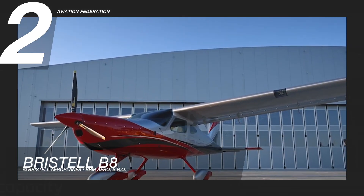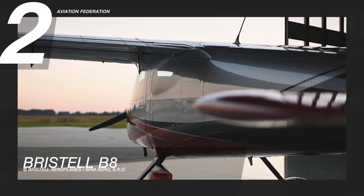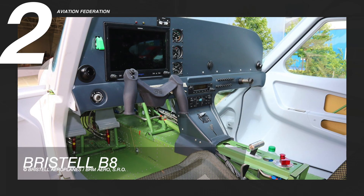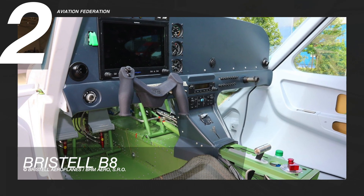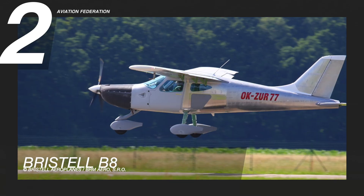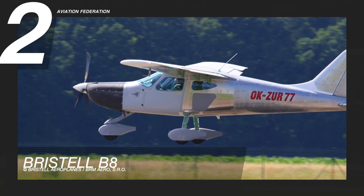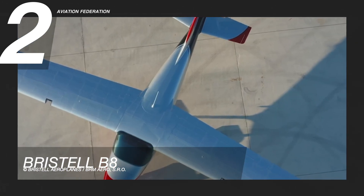The aircraft has a steerable nose wheel and an all-metal wing with no struts. The cockpit is 125 cm wide, and the cockpit doors, as well as the luggage compartment door, are composed of composite material. The unit is also equipped with a BRS ballistic parachute rescue system. The model has a basic price of over $219,000.